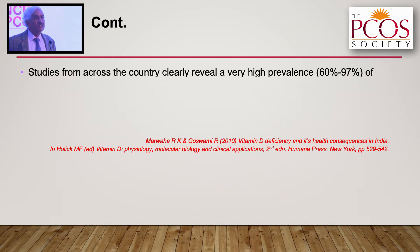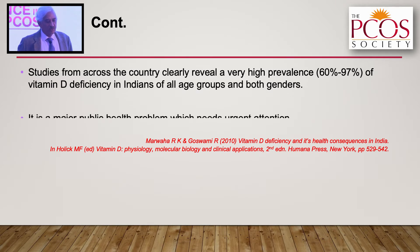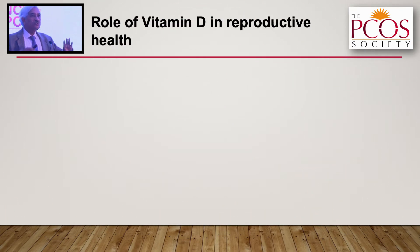Studies across the country clearly reveal high prevalence of vitamin D deficiency in Indians of all age groups and both genders — it is a major public health issue needing urgent attention. Young women who are trying to conceive and unable to do so are also among those who suffer from severe vitamin D deficiency.